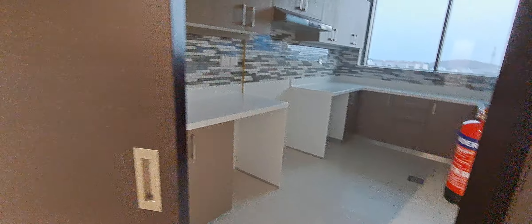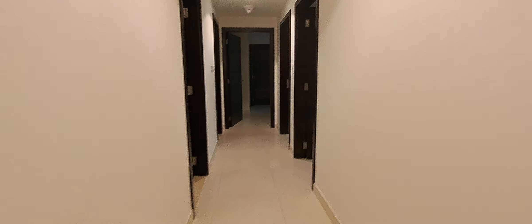The kitchen does not have a pressure window but has space for a dishwasher and washing machine. Two rooms share a common bathroom. This room has access to a balcony, a four-door wardrobe, and a maid's room.